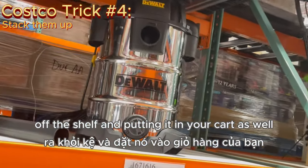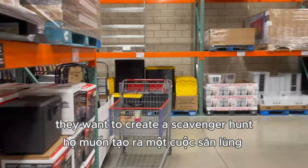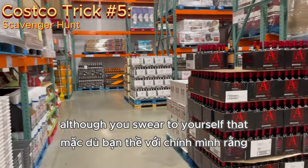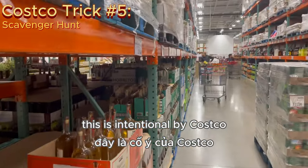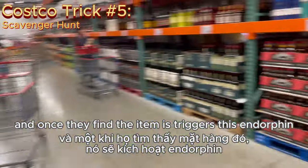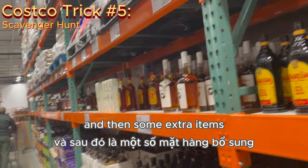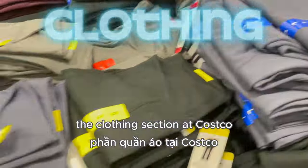Costco reshuffles their store organization very often — they want to create a scavenger hunt for all of the customers. Remember the last time you couldn't find something in Costco, even though you swore that was the exact place you found the item last time? Well, unfortunately this is intentional. Costco does this to make sure that customers have to find the items, and once they find the item, it triggers endorphin release in their brains, making them happy and more likely to buy that item — and then some extra items — because they are already on that endorphin high.